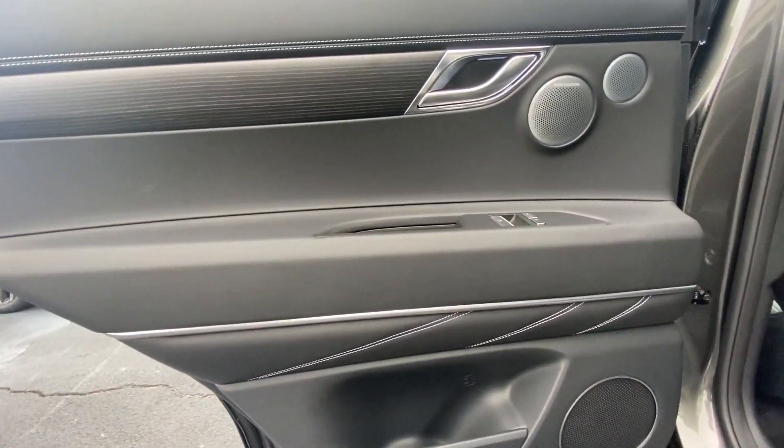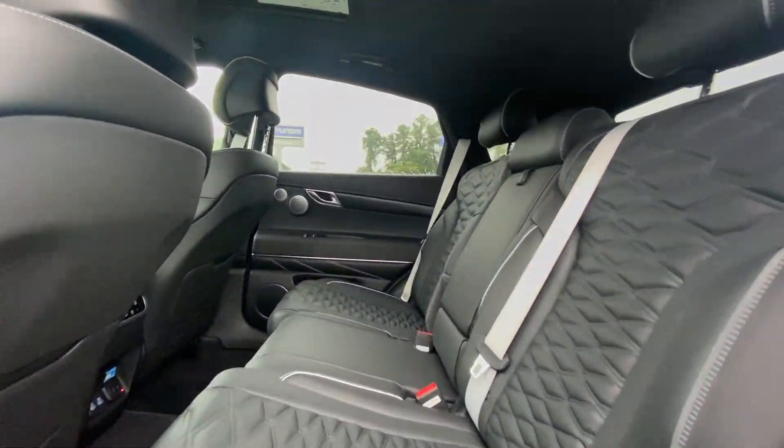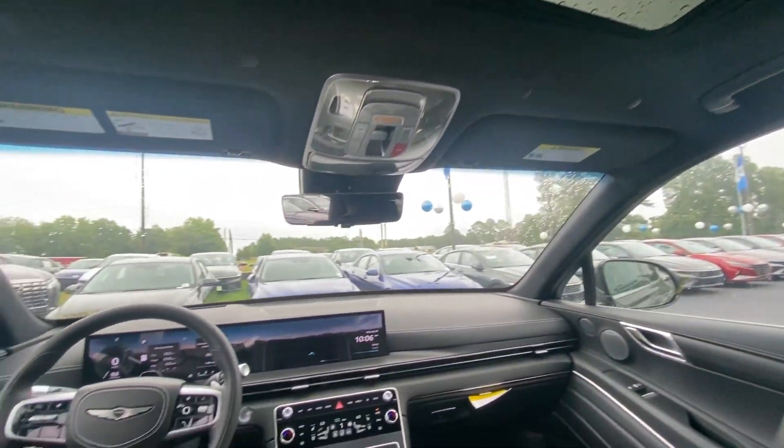Don't miss the chance to drive this thrilling GV80. Our team will give you an outstanding road test experience. Stop in today! See you in the next video.